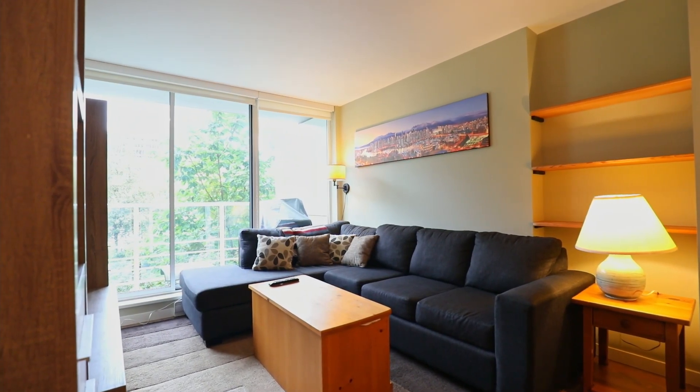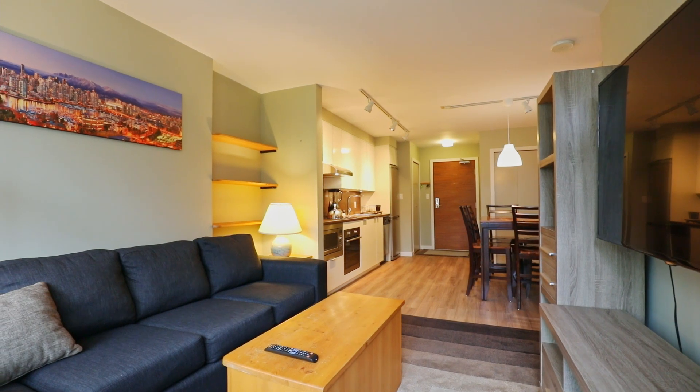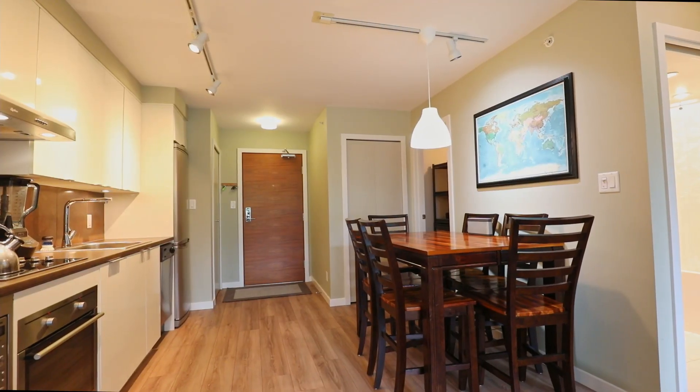The comfortable living room allows you to sit back and watch your big screen TV on game night or to cozy up with your favourite book on a rainy evening.